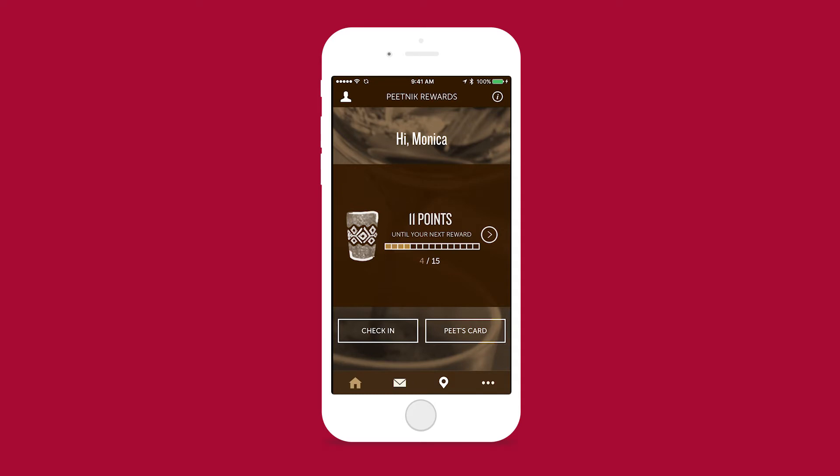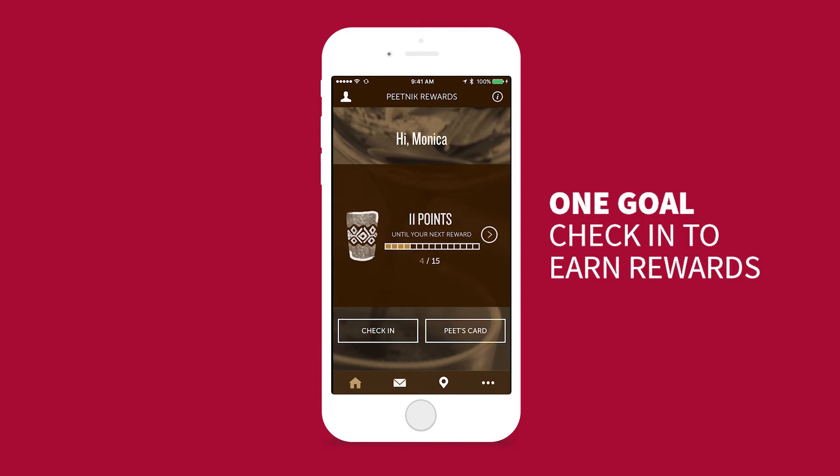Maybe instead of Pete's card, it could say reload or add — something about adding money. Right now, this app is a little bit limited in that there's only one goal, and that's to check in so that you can earn points towards a reward.